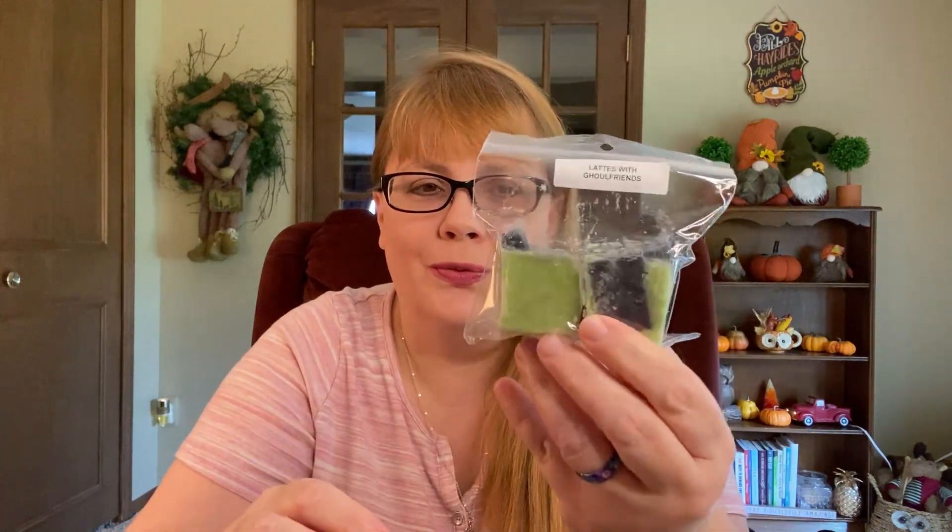I believe this one — Lattes with Ghoul Friends — was posted on Instagram or Facebook by Jenny, showing the really cool swirls. This is Carbs with Ghoul Friends with some coffee in it. To me it really smells like Carbs with Ghoul Friends first and foremost, with maybe a hint of coffee. If you like Carbs with Ghoul Friends you'll probably really enjoy this one because it's not overly heavy on coffee.